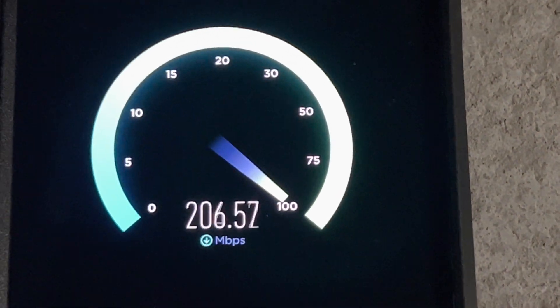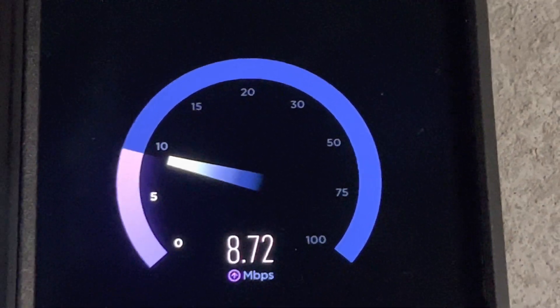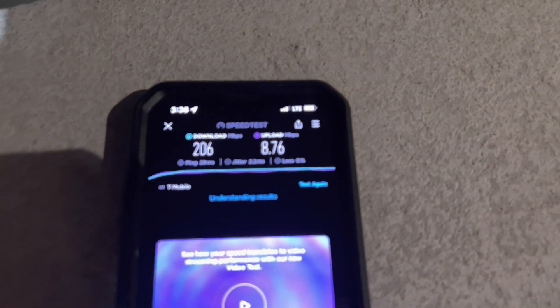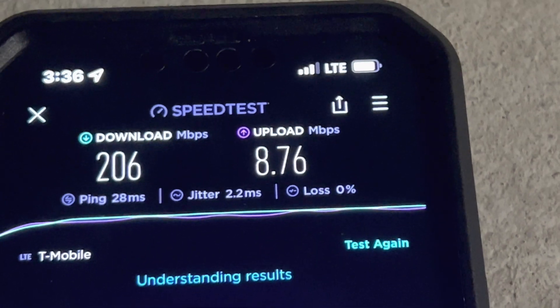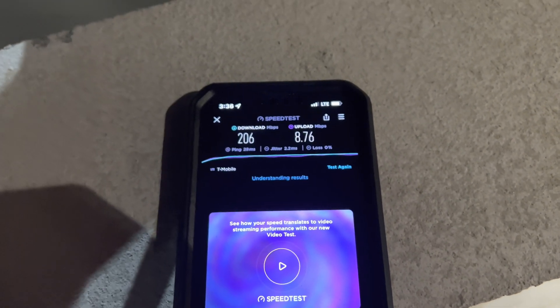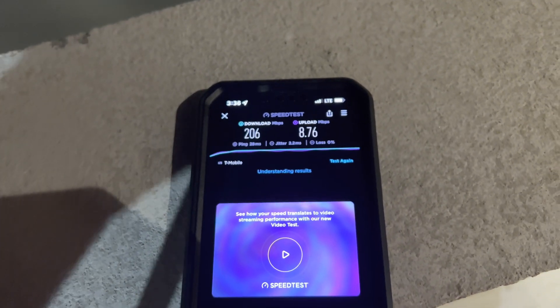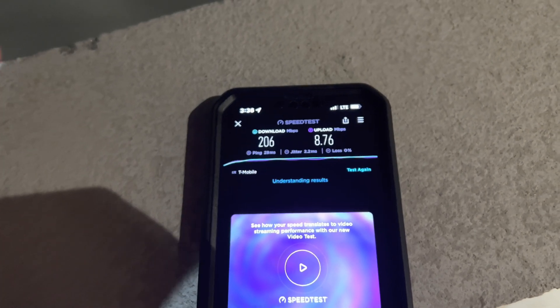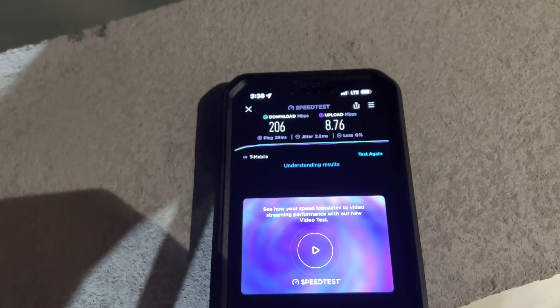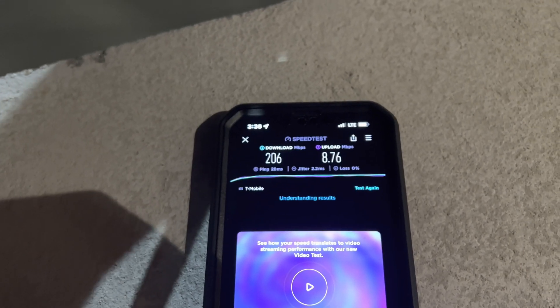That's actually kind of disheartening to see — the download speed's phenomenal, but the upload speed — you're still able to do basically anything on it — but once this area gets congested with more people, because that's the Evans Town Center Park where they do concerts and all kinds of community things, anybody that doesn't have a 5G phone on T-Mobile, your experience is going to be terrible.